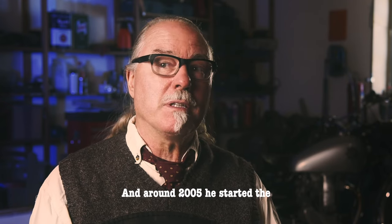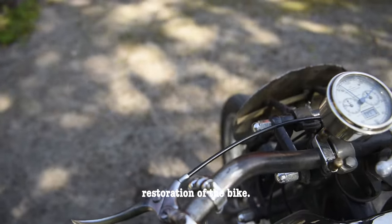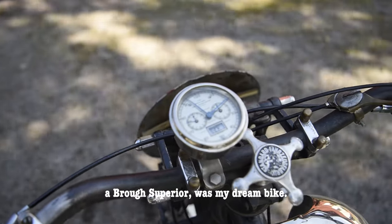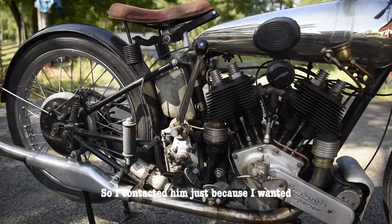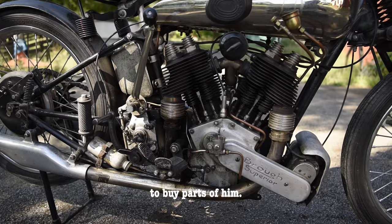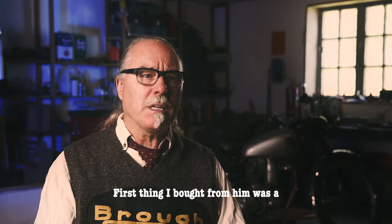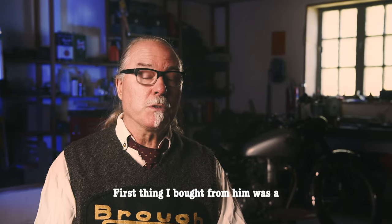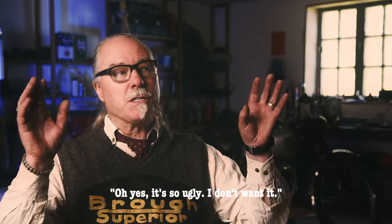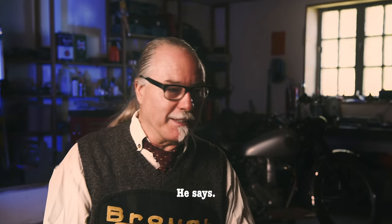Around 2005 he started the restoration of the bike. Already at that point, Brough Superior was my dream bike, so I contacted him — mainly because I wanted to buy parts from him. The first thing I bought was a petrol tank. He had a spare extra petrol tank. He said, 'Could I buy that tank from you?' 'Oh yes, it's so ugly, I don't want it.'